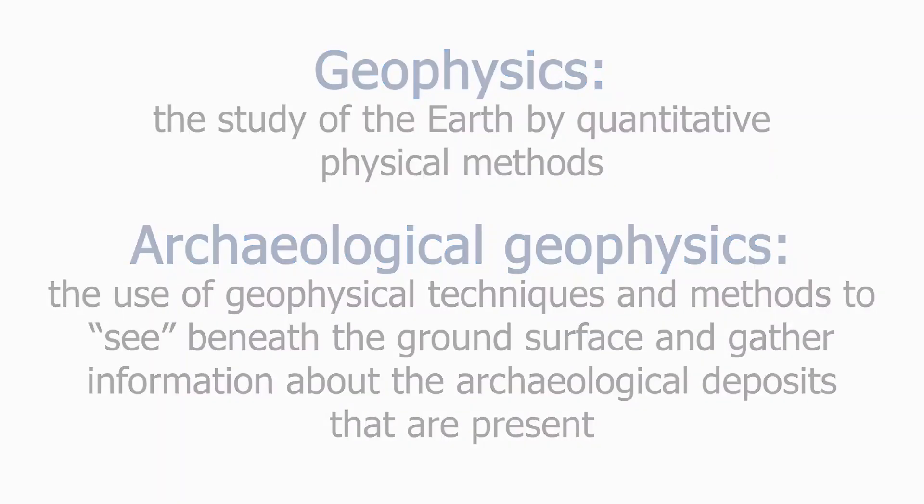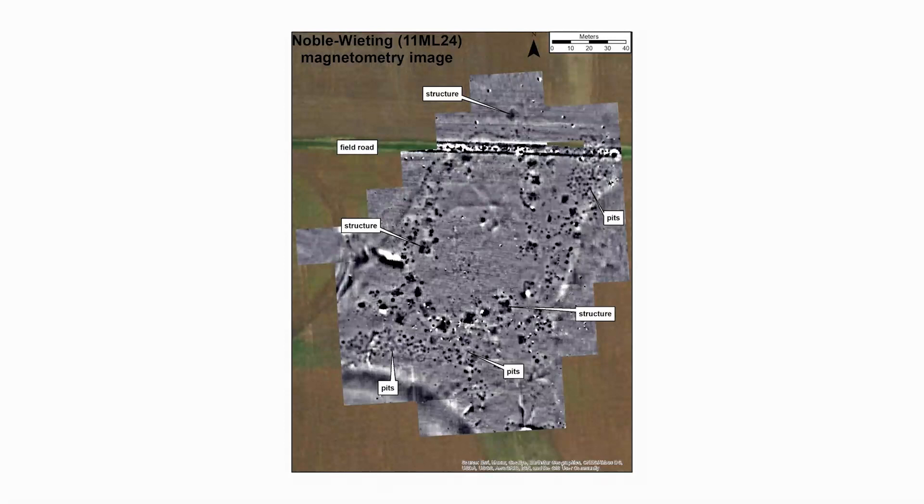Under favorable conditions, data collected using geophysical instruments can be used to create maps of archaeological sites that show the locations of buried cultural deposits such as pit features, floors, walls, houses, ditches, and mounds.